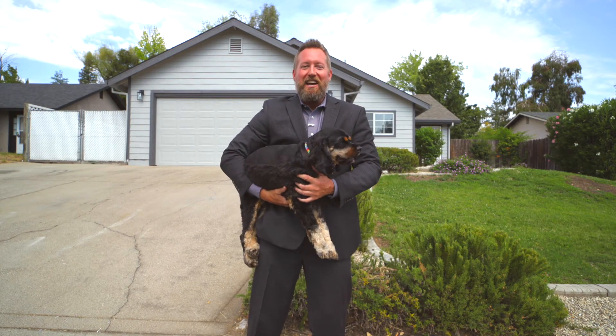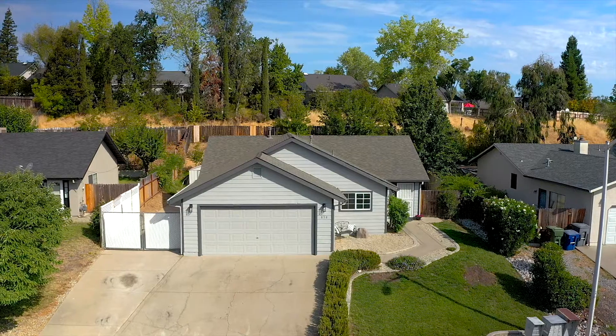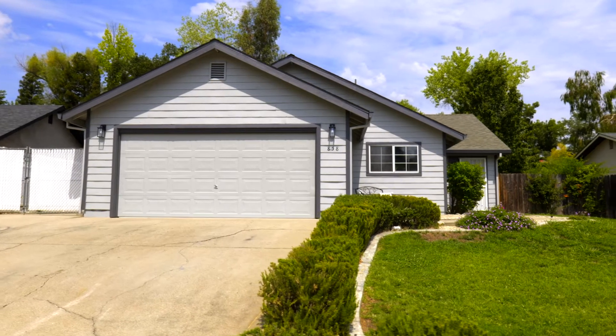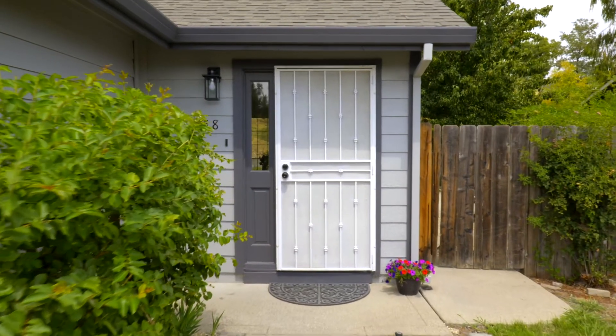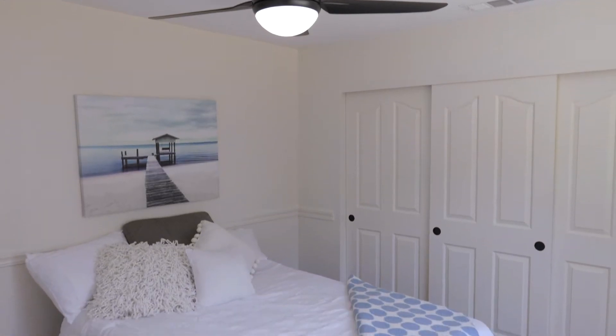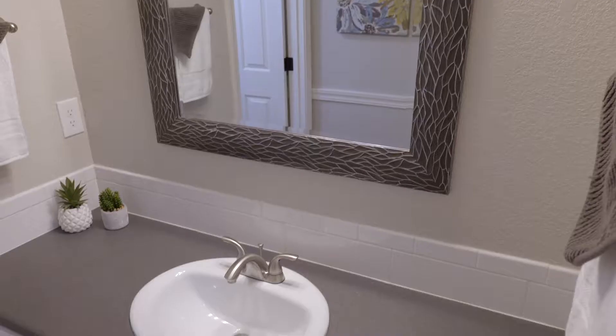Welcome to 858 Spaniel Drive. This amazing three-bedroom, two-bathroom home offers 1,431 square feet of modern updated living space.